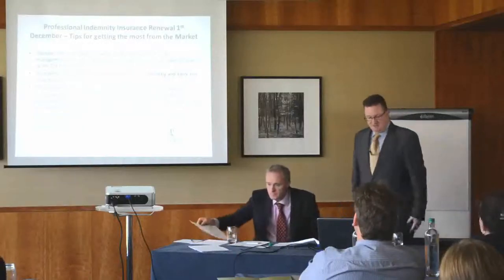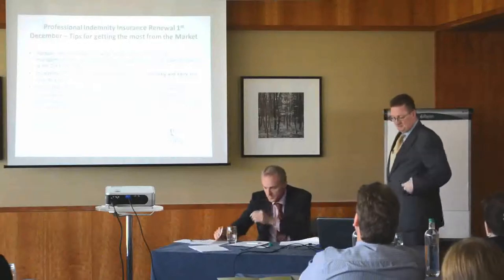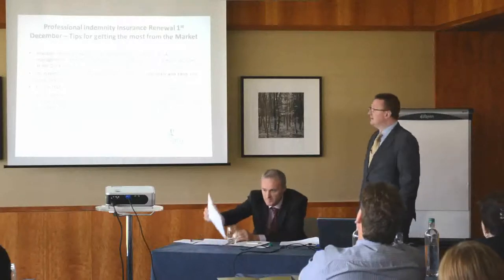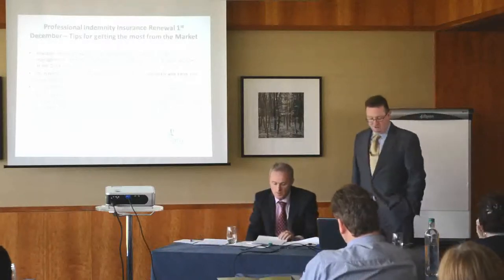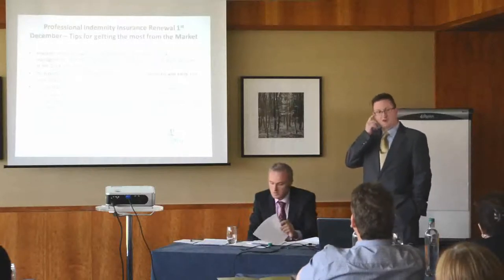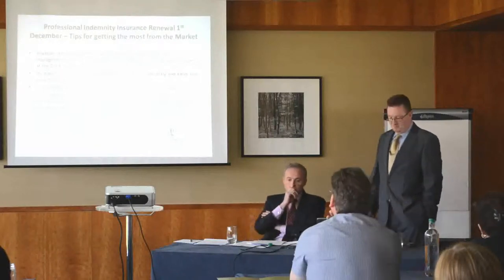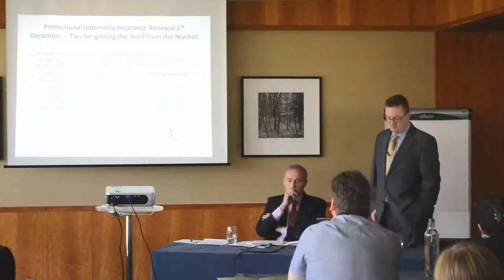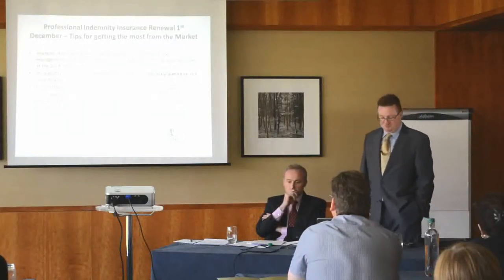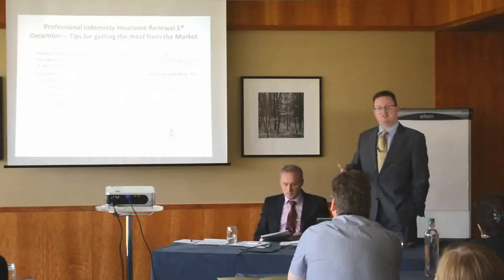Thanks again everybody for coming along today. Following on from Brian's introduction, moving on to the specific area of professional indemnity cover for solicitors. As Brian mentioned, the insurance renewal date for all policies is the 1st of October, so two months effectively to get the proposal form filled in, propositions in from various different insurers, and make sure that you're happy with the proposition going forward. So what are the tips we would give a solicitor for making sure they get the best out of the market?